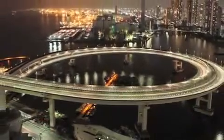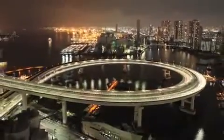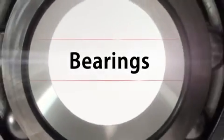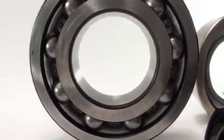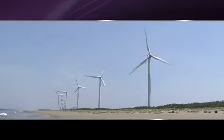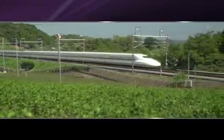JTECT's bearings are what support the powerful and smooth performance of everything that moves and rotates in this world. JTECT's bearings have not only supported all manufacturing industries in Japan, but have also significantly contributed to the development of global industries with reliable and cutting-edge technologies.